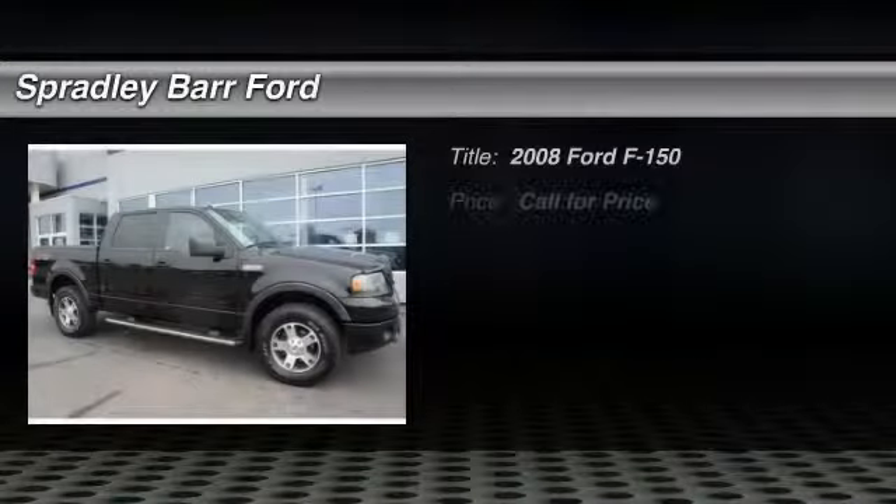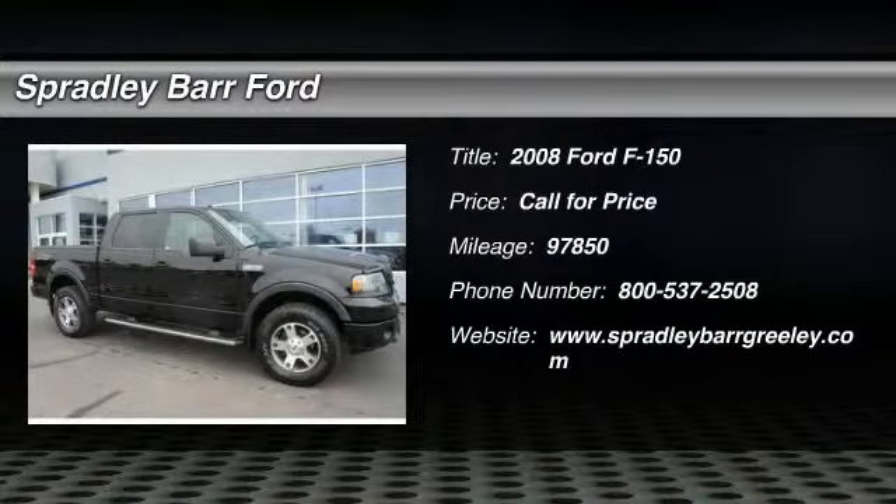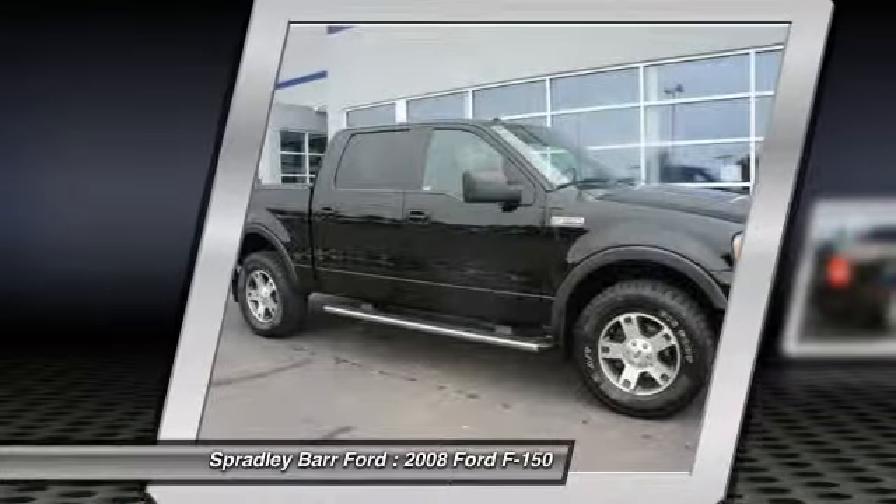The 2008 F-150. A Ford F-150 knows how to handle any situation. It's built to follow orders, no whining.